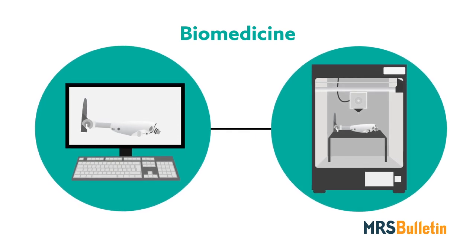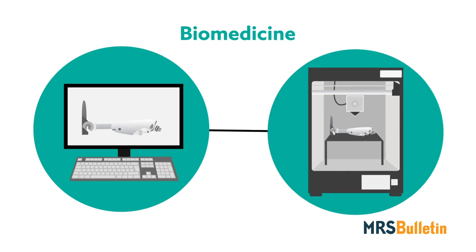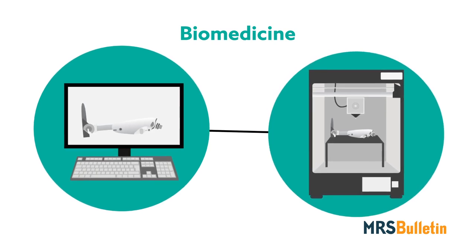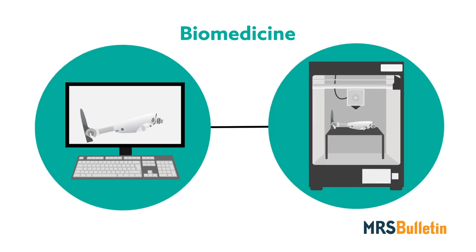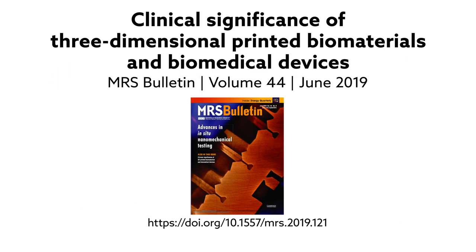As the field continues to advance, new patient treatment options are expected to become available, allowing medical care to flourish in ways never thought possible. To find out more, read the article Clinical Significance of 3-Dimensional Printed Biomaterials and Biomedical Devices, published in the June 2019 issue of MRS Bulletin.